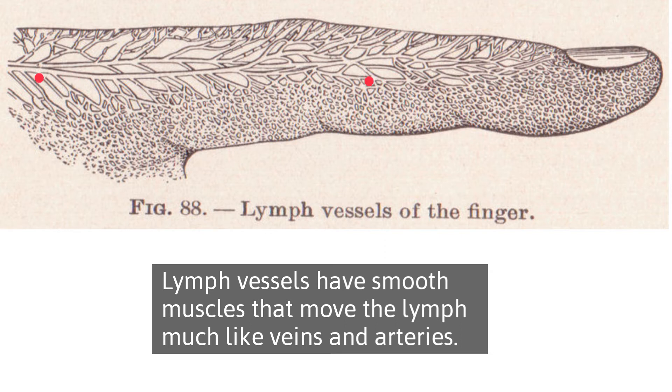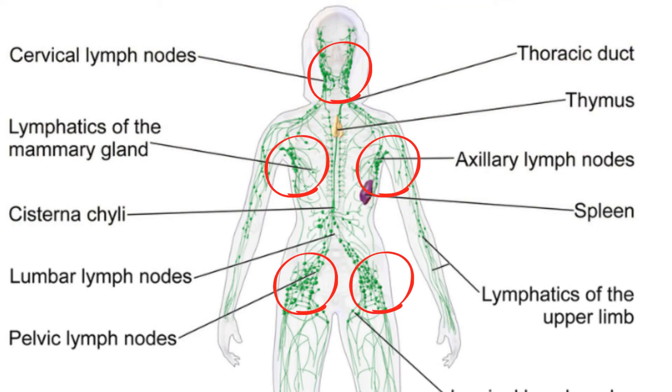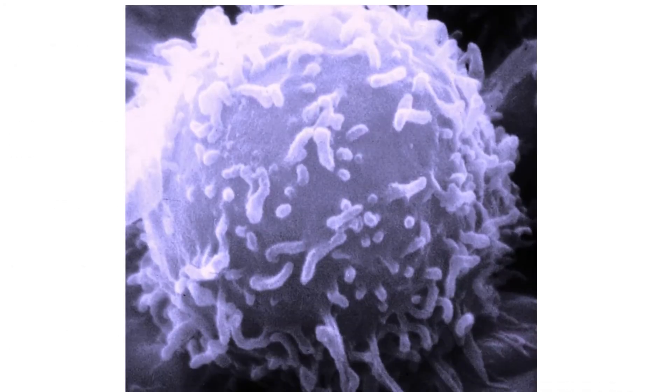Once lymph enters vessels, it is then transported to lymph nodes that act as filtering stations in your body. In the lymph nodes, cells from the body's defense system called lymphocytes help fight bacteria and viruses.